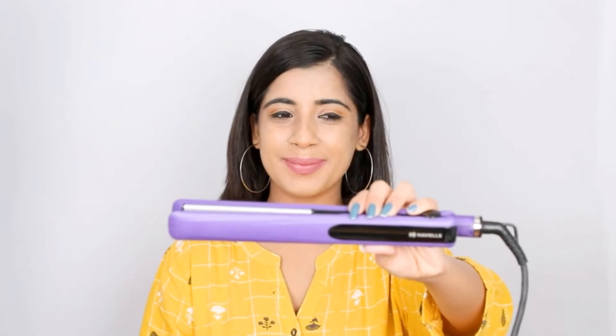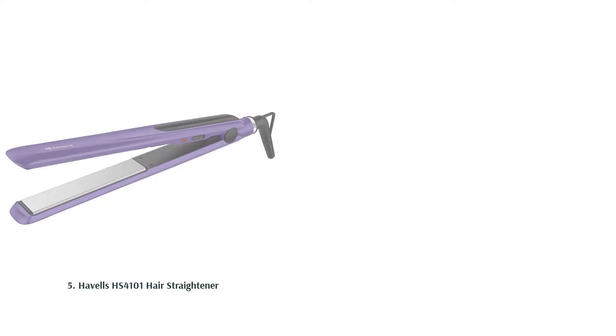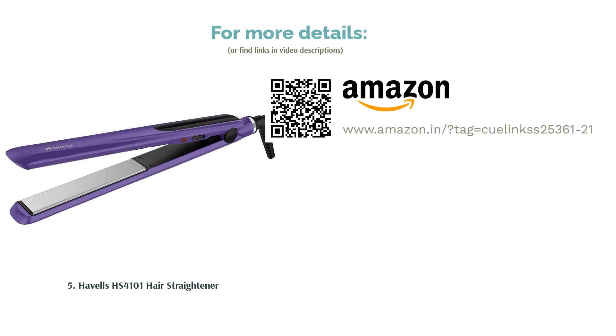On the downside, since it is quite thin, it does not work well for those with thick, curly hair, as they would need to repeatedly work on the same sections to properly straighten them. It doesn't have the adjustable temperature feature either, so it can be quite damaging to the hair as well, so be careful if you're using it regularly.